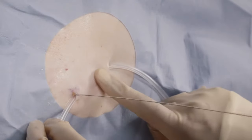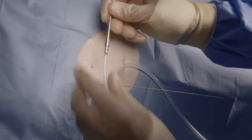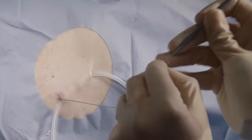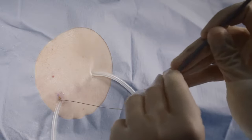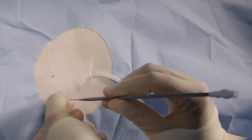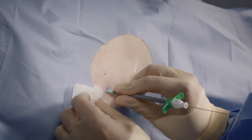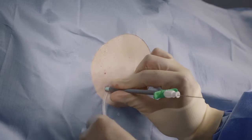If the cuff is advanced further into the tunnel, it can make removal of the catheter difficult. Disconnect the tunneler from the catheter. Dilate the insertion site over the guidewire utilizing the 12 French dilator. Thread the 16 French peel-away introducer over the guidewire into the pleural cavity.